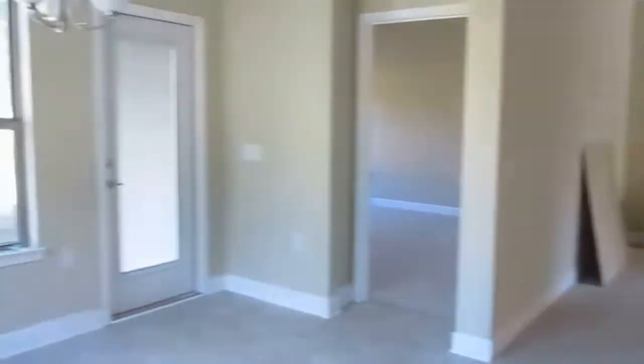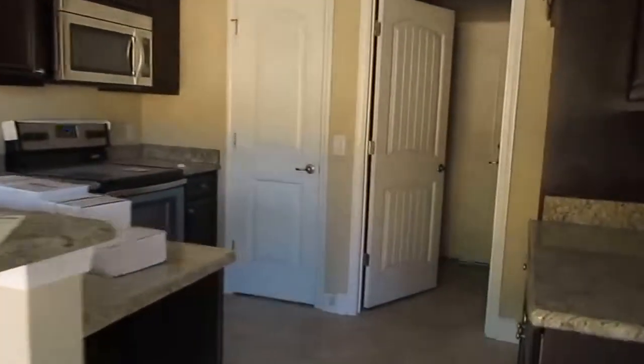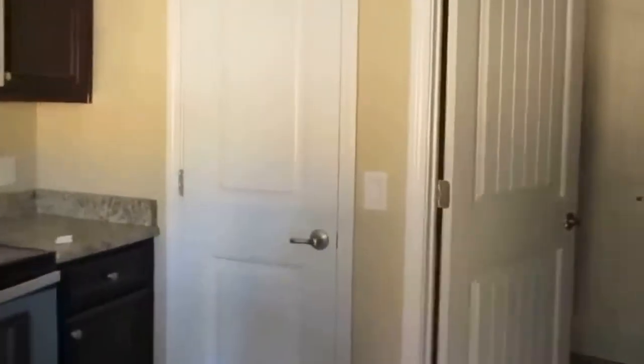Nice kitchen with granite countertops. There's a covered porch out back. The vinyl windows are low-E for good energy savings. There's also a pantry.